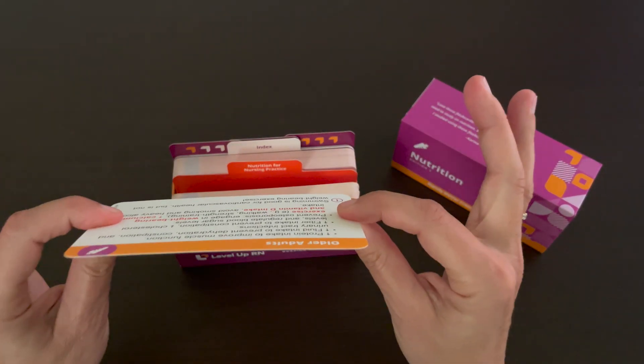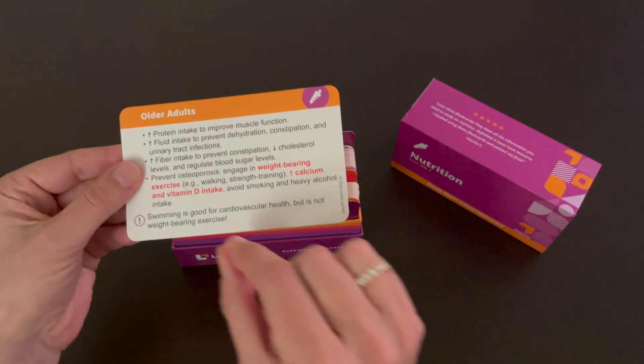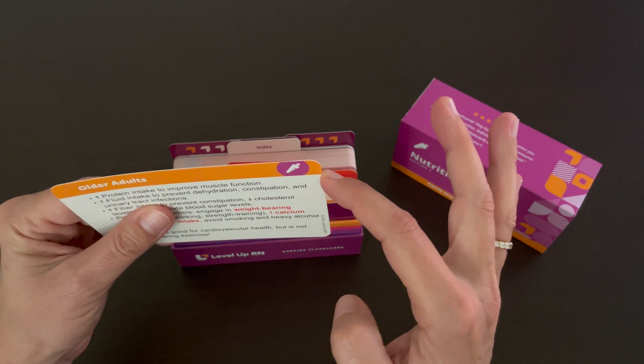Our cards are thick and durable. They are glossy on the front and matte on the back so that you can take notes or highlight information as needed. And the corners of all of the flashcards are nice and rounded.